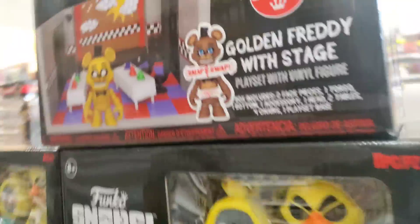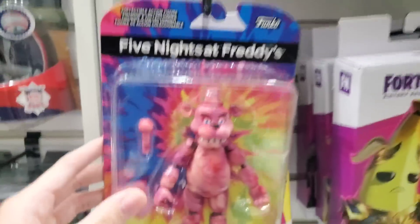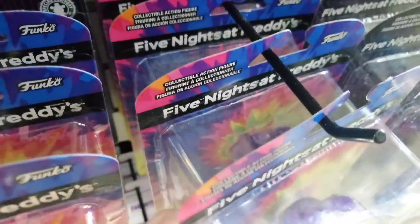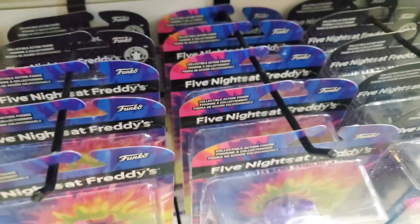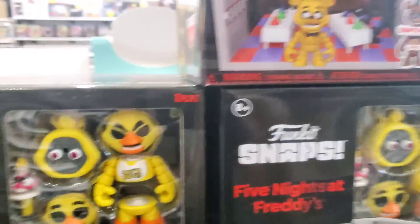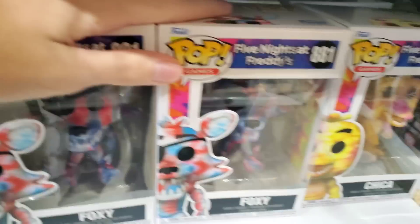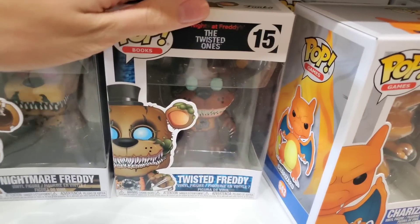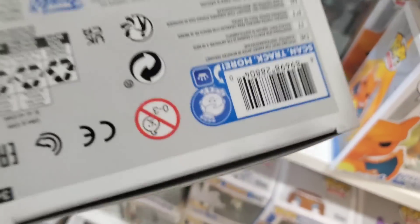They have the huge Funko Snap sets, some of the Tie-Dye figures, some of the Tie-Dye plush in the box. They have the Bonnie, a bunch of the Tie-Dye figures, the Freddy, and the Pez dispensers. There's some FNAF Pops — a Tie-Dye Bonnie, a Tie-Dye Foxy, Tie-Dye Chica, an original Foxy, an original Nightmare Freddy, and an original Twisted Freddy. These are the new ones — you can tell if they have the new logo on the bottom. We might pick up some of these Pops or some of the figures.